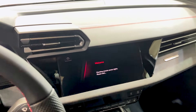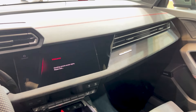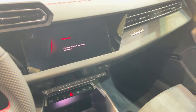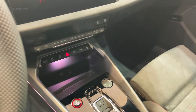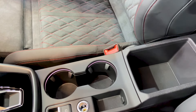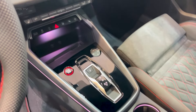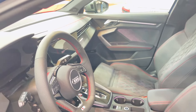Inside, it's classic Audi with some neat new tricks. There's a really cool laser-cut fabric panel in the doors with ambient lighting that creates a flowing light effect. The sports seats look great and hold you tight where it counts. Tech-wise, you're getting a 10.1-inch touchscreen and digital gauges, and you can now choose between four different daytime running light signatures — a small touch, but it adds some nice personalization.